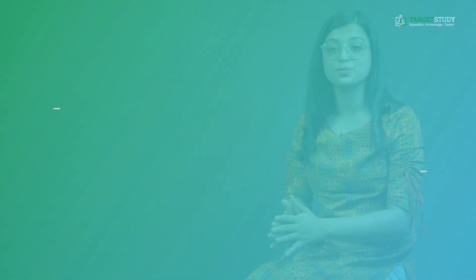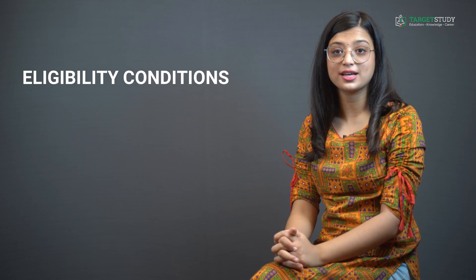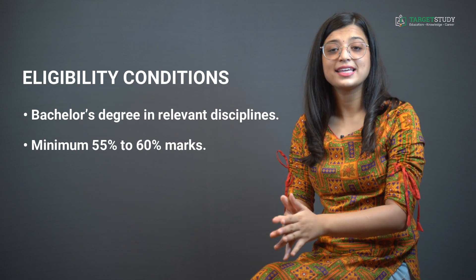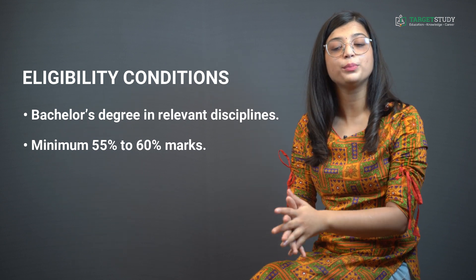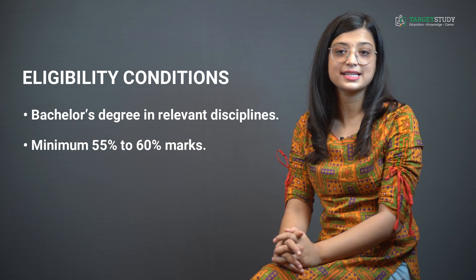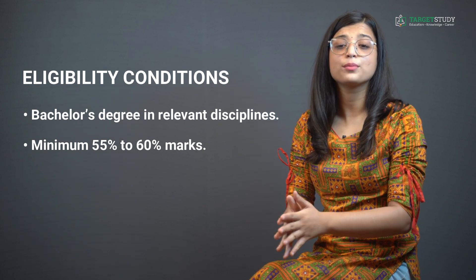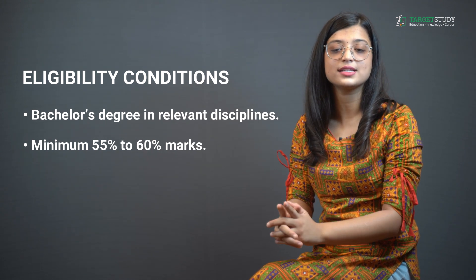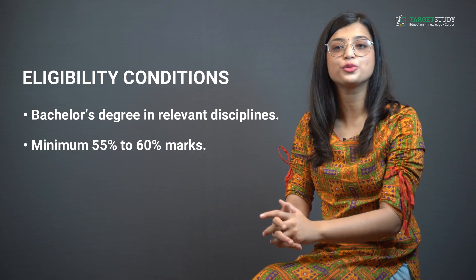Now, the eligibility conditions to join the MSc IT course: as far as educational qualifications are concerned, you must have passed a bachelor's degree in relevant disciplines. However, candidates with an IT or CS background — like BSc Information Technology or Computer Science, Bachelor of Computer Applications, or BE/BTech in IT or CS — are given preference. Some colleges may also demand a minimum aggregate of 55–60% in bachelors. The eligibility criteria may vary a bit from college to college.